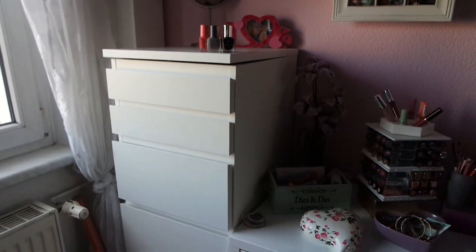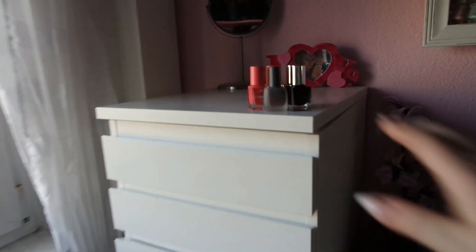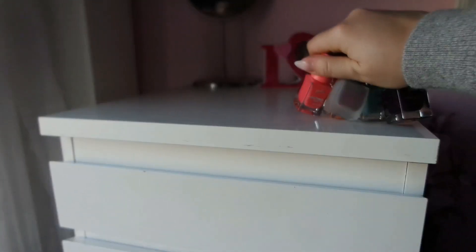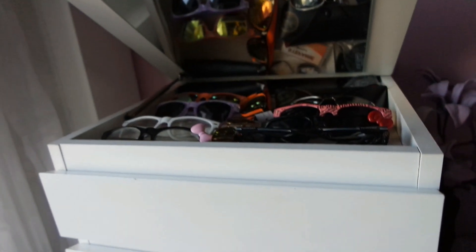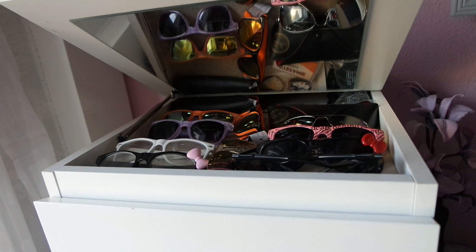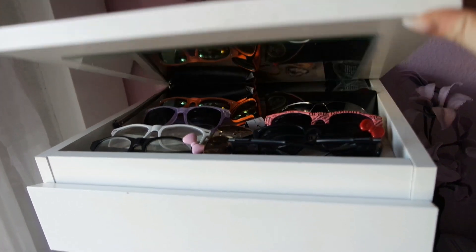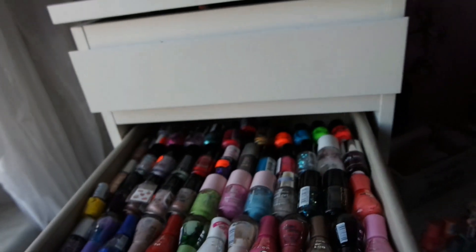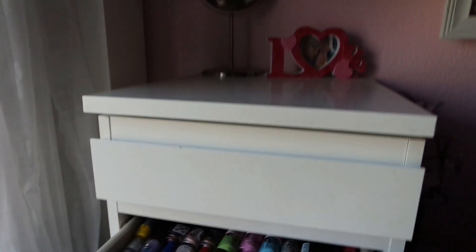Hier drüben habe ich eine Malmkommode. Oben drauf stehen jetzt ein paar Nagellacke, die ich mir gerade von DM mitgenommen habe. Dann halt hier oben drin sind halt meine ganzen Sonnenbrillen und Nerdbrillen. Im obersten Schubfach Nagellack, im zweiten Schubfach Nagellack. Und so die restlichen Schubladen sind eher so Krimskrams.